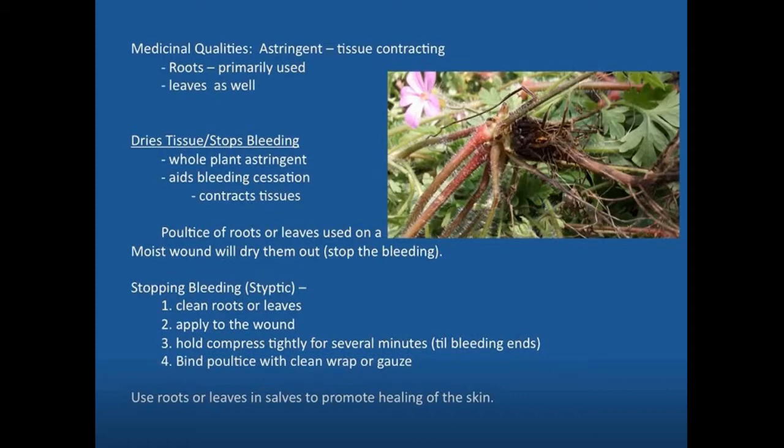If you're using the roots or leaves to stop bleeding, just clean the roots or leaves — you don't want dirt on them. Apply it to the wound and hold that compress tightly for several minutes until the bleeding stops. Bind that poultice on with a clean gauze or some type of wrap to hold it in place. The roots or leaves can also be used in salves to promote healing of the skin, primarily by increasing oxygen transport and circulation to the skin due to the germanium mineral present.